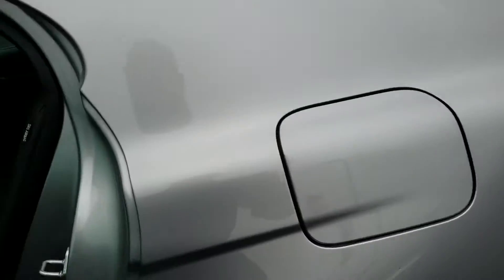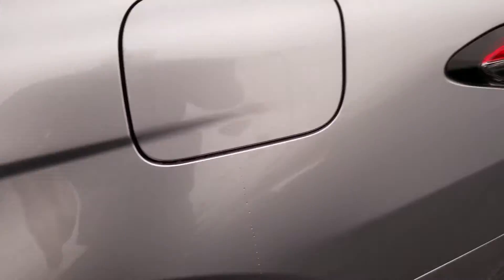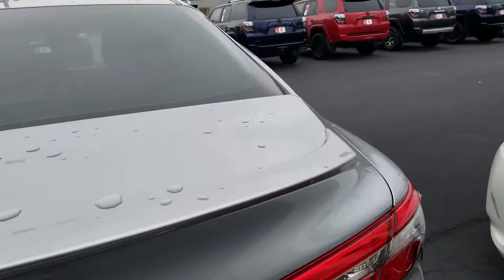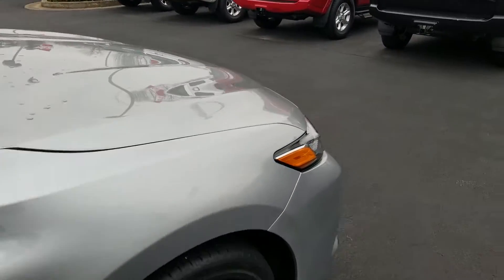Plenty of room in the back seat. Talking about those safety features, you'll notice the side curtain airbags — this thing has 10 airbags in it. It also has the lane departure warning system, forward collision warning system, dynamic radar cruise control, and adaptive headlights at night.